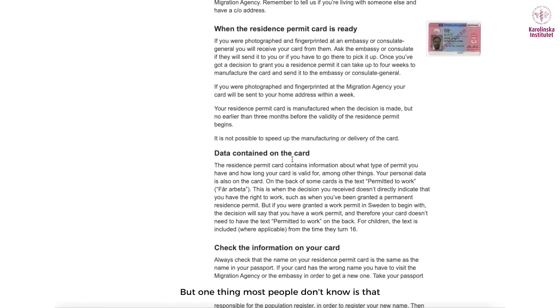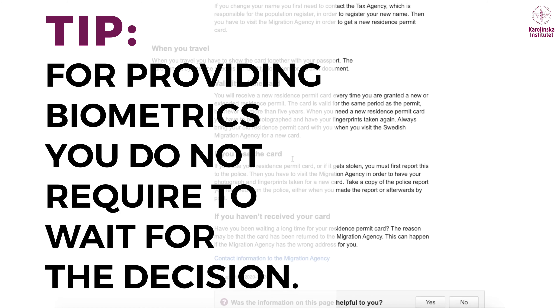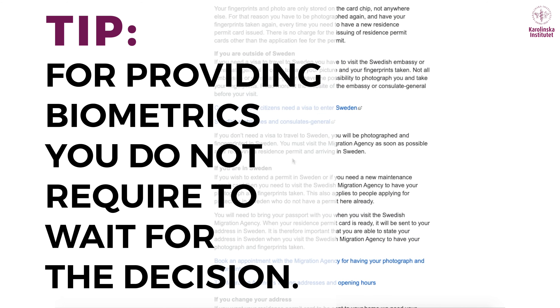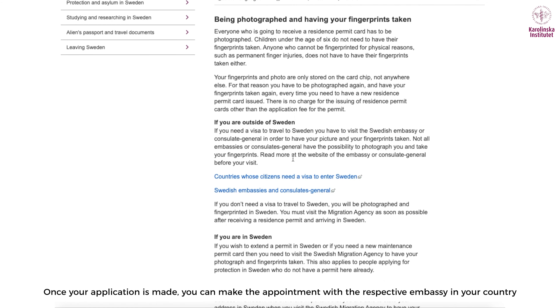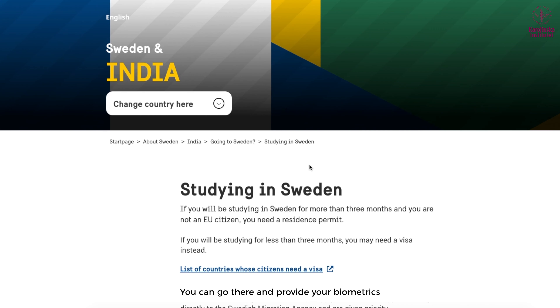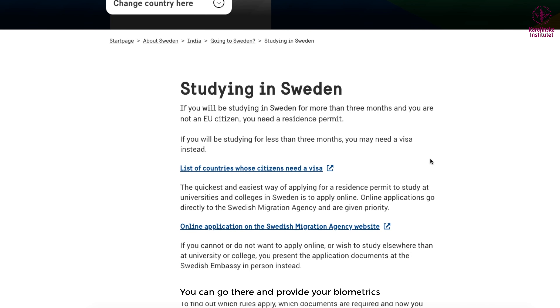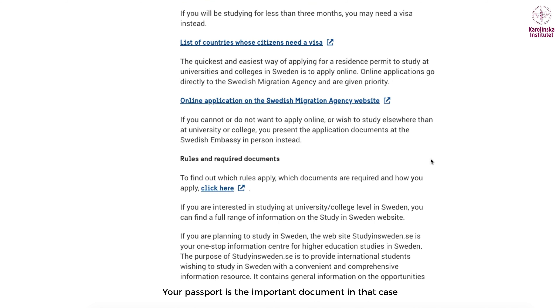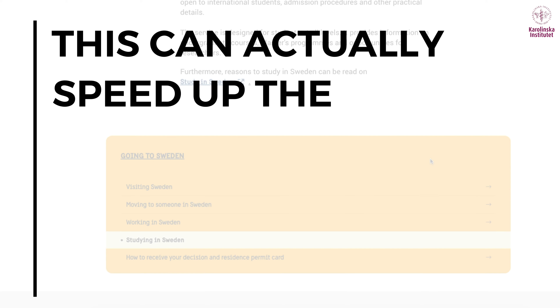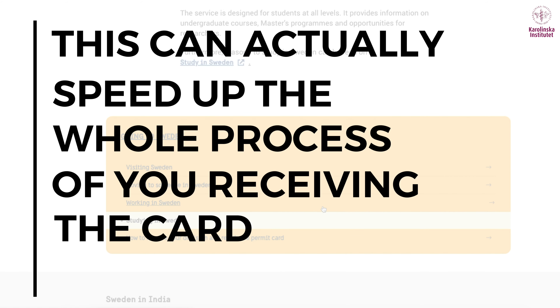One thing most people don't know is that for providing biometrics, you don't necessarily have to wait for the decision. Once your application is made, you can make an appointment with the respective Swedish embassy in your country and go there to provide your biometrics. Your passport is the important document in that case, and this can actually speed up the whole process of receiving your card much earlier.